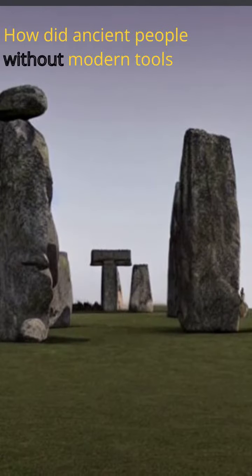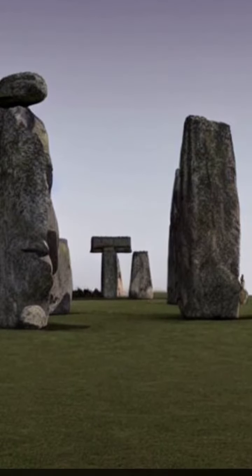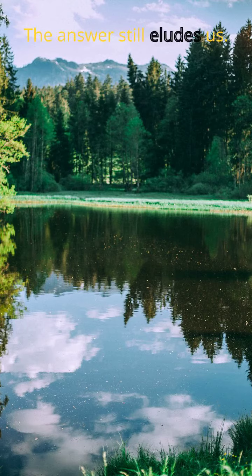How did ancient people, without modern tools or machinery, manage to move and arrange these massive stones? The answer still eludes us.